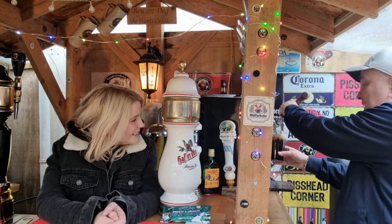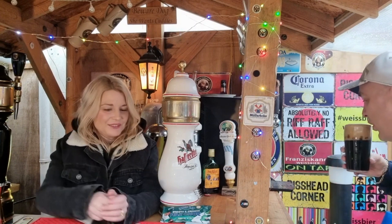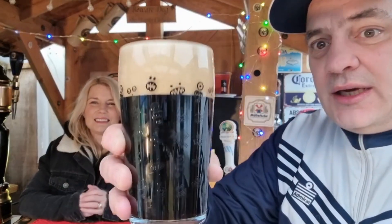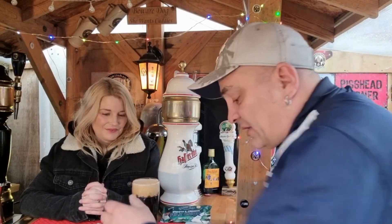I watched Baza's review yesterday — I was actually messaging him while he was doing it, getting in the way. He's more into his stouts than us, so I took on board a few points from his review. We're looking at this now, and it's very dark — a lovely dark colour with a nice creamy off-white head on there.